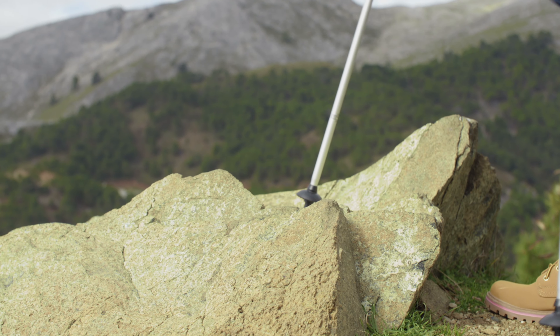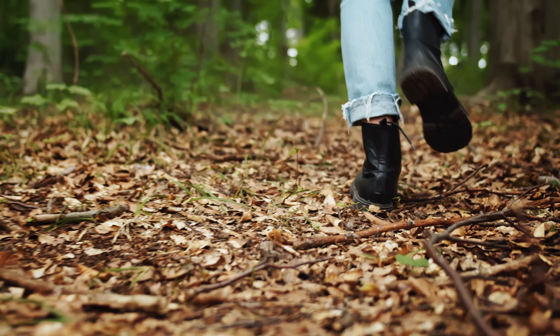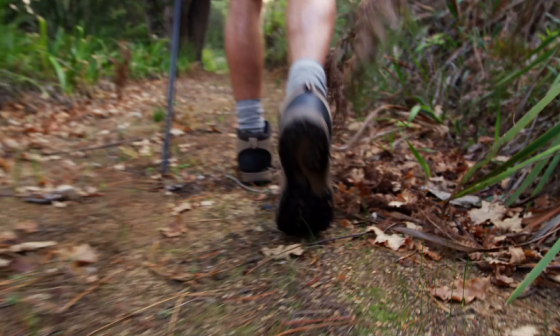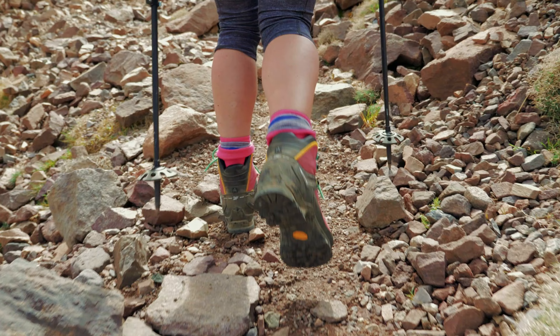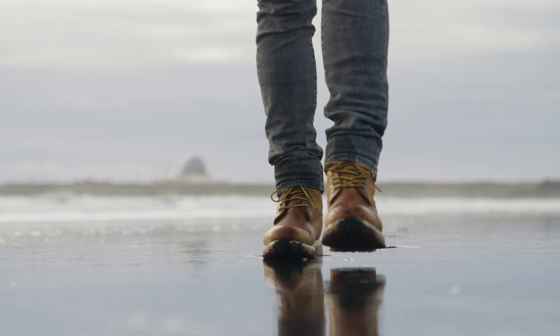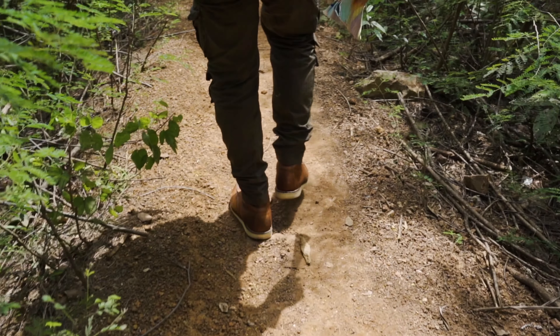Hey there fellow adventurers! Are you ready to hit the trails and conquer the great outdoors? Well, you can't do that without a trusty pair of hiking boots by your side — or should I say under your feet. But with so many options out there, how do you know which ones are the best of the best? Fear not my friends, because we've got you covered. Sit back, relax, and let's find you the perfect pair of hiking boots to take on your next adventure.